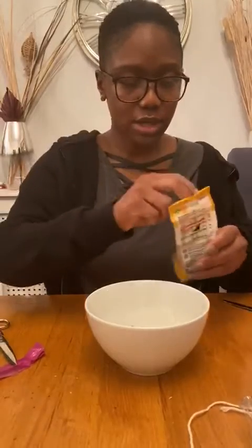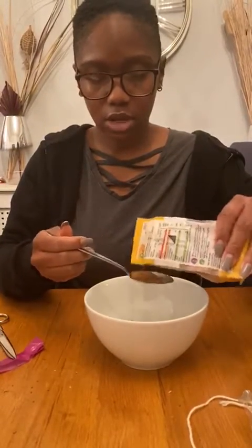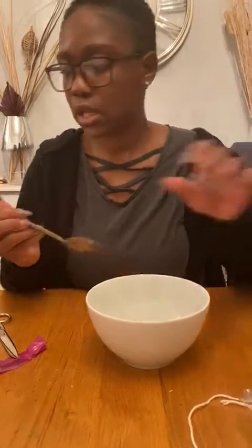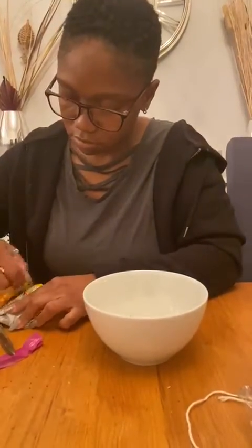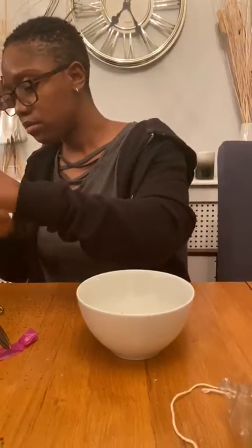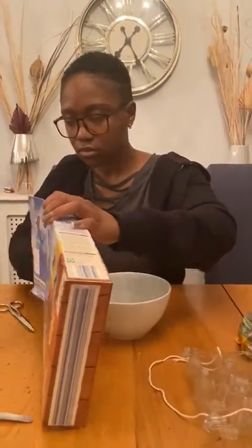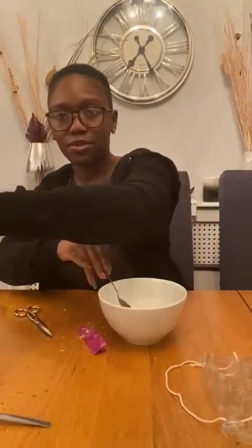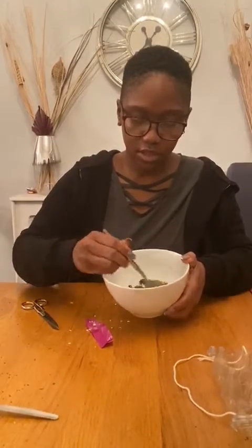And then I'm going to grab my seeds and put two tablespoons of each seed — so that's four tablespoons in total of seeds. I know my seeds are going everywhere! And then lastly, we're going to put three tablespoons of our oats in. And then we've got to mix, mix, mix — just like this.